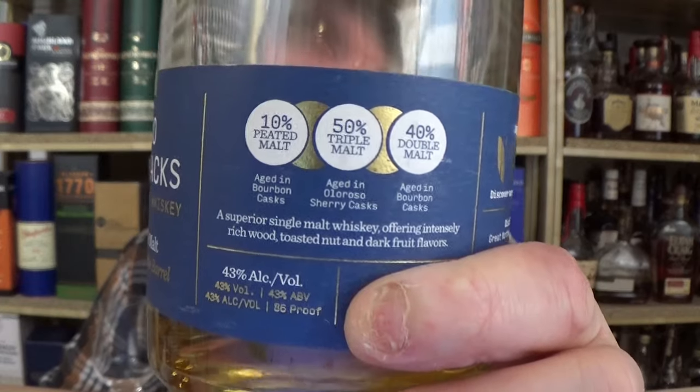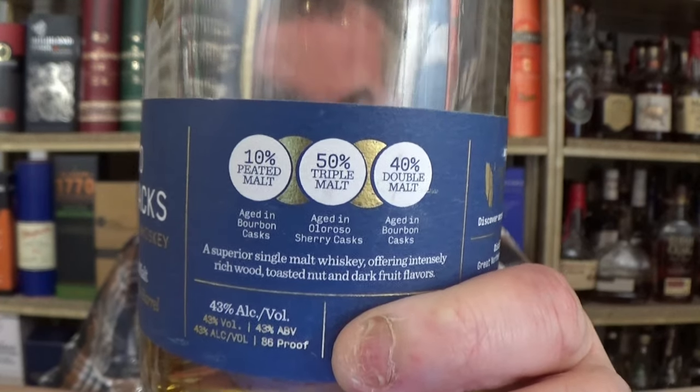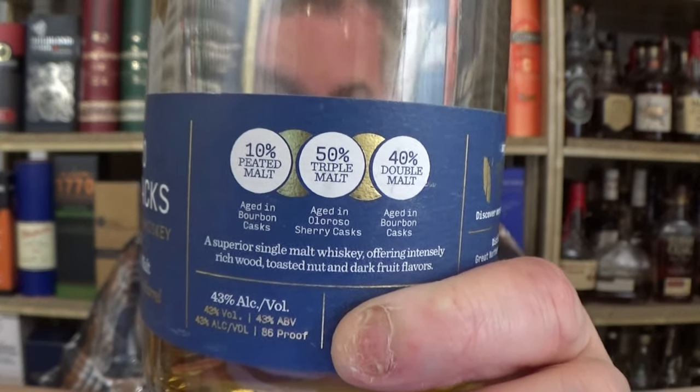I have two stacks: Irish whiskey, single malt, double barrel. We have here the 10% malted or peated barley, we have the 50%, we have here triple malt and 40% double malt.